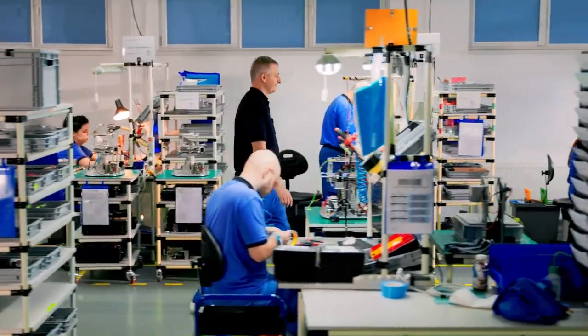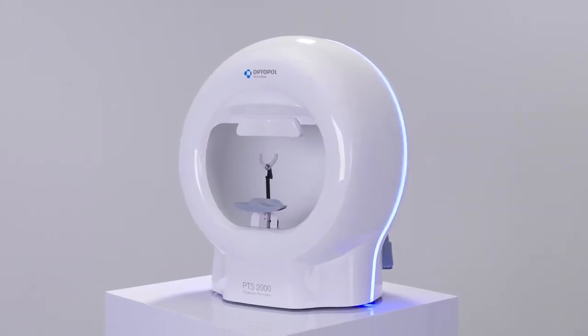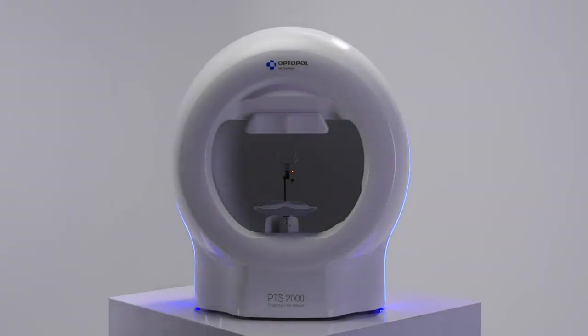Optipol Technology is not only SD-OCT tomography, but also advanced optical perimeters.